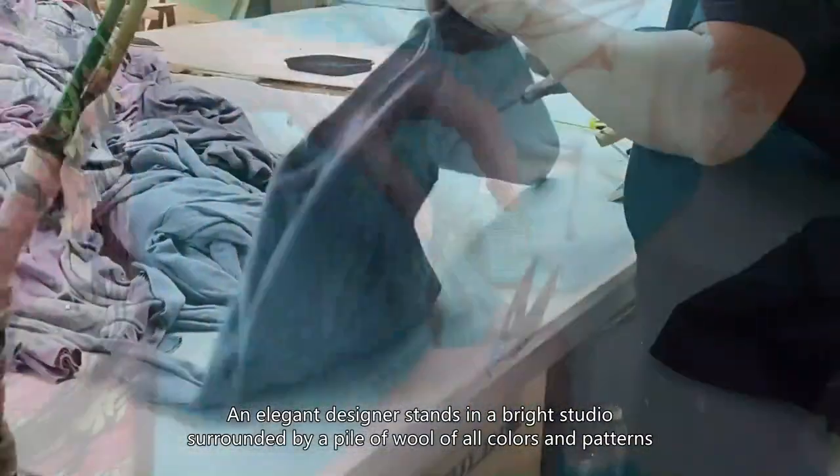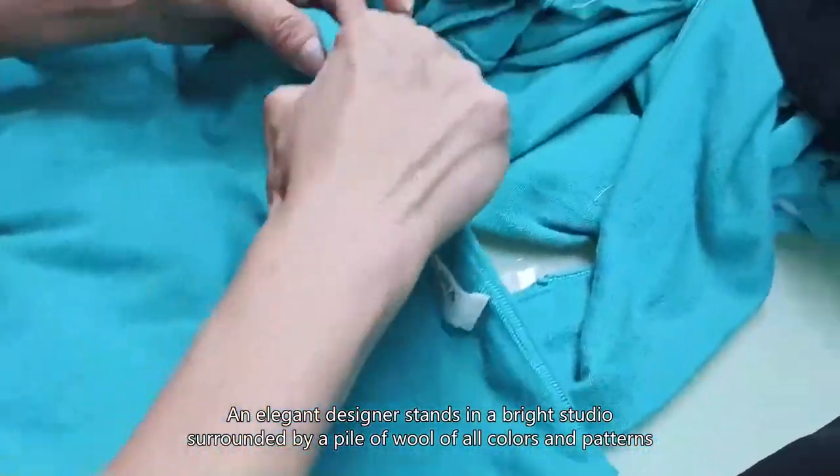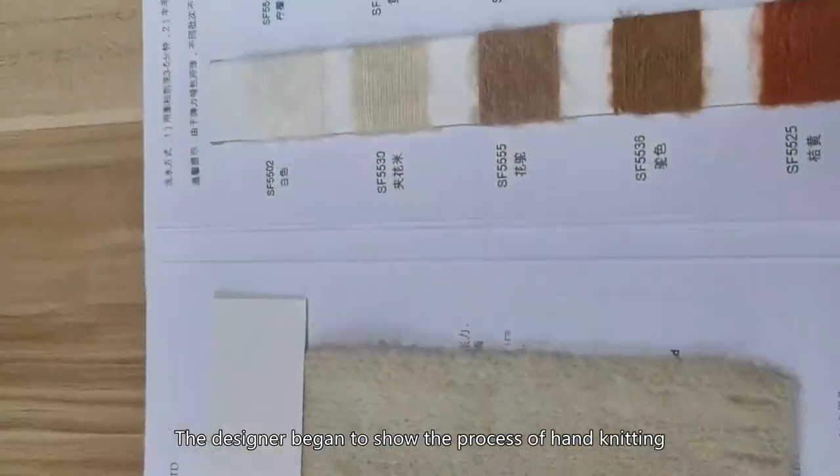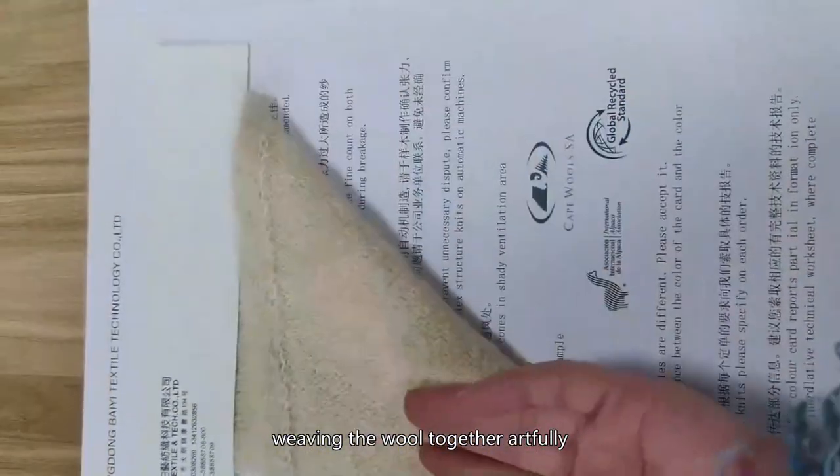An elegant designer stands in a bright studio, surrounded by a pile of wool of all colors and patterns. The designer began to show the process of hand knitting, weaving the wool together artfully.